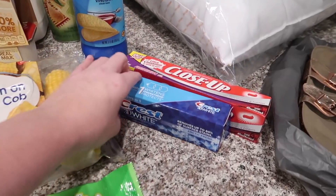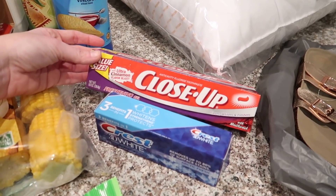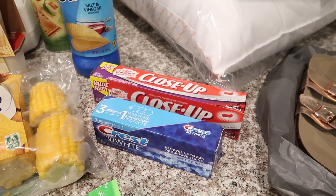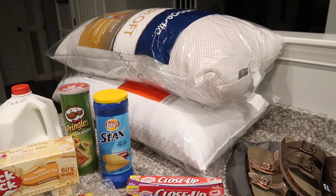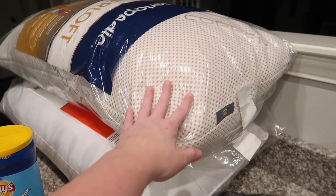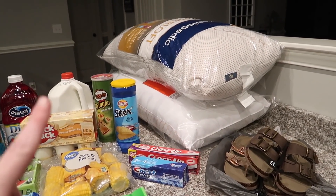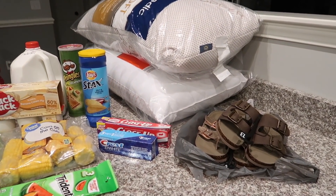Gum, and then of course we needed toothpaste. Aubrey requested this Close-Up cinnamon toothpaste — my mom has always used this and loves it, so we got it for her. I'm not a fan but I grew up using it just because that's what my mom always used. Then we did get two new pillows for our bed. It's funny because we both got two different kinds — I like mine to be a little more firm, especially because I do a lot of editing and working at night in bed, so those work out good for me.